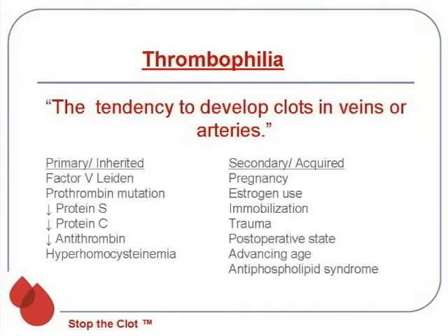First, a brief overview. The thrombophilias are the tendency to develop clots in veins and/or arteries. You have the primary or inherited causes of blood clots, the most common ones being factor V Leiden and the prothrombin mutation. The less common inherited abnormalities include protein C, protein S, and antithrombin deficiency. We also have hyperhomocysteinemia, which is fairly common and interacts with both arterial and venous blood clots. Then we get to the secondary or acquired causes, and pregnancy and estrogen use are at the top of that list.